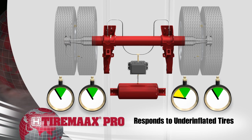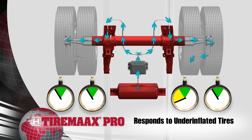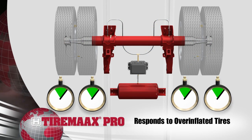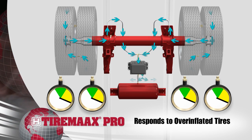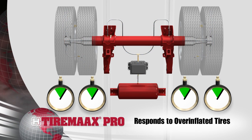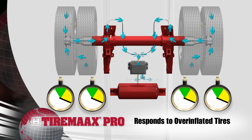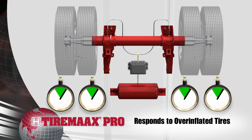TireMax Pro detects pressure dips below a preset level in one or more tires and directs air to the tire. The system responds to changes in outside temperature and prevents over inflation by relieving air from the tires. This excess pressure flows back through the supply lines and exhausts at the controller.